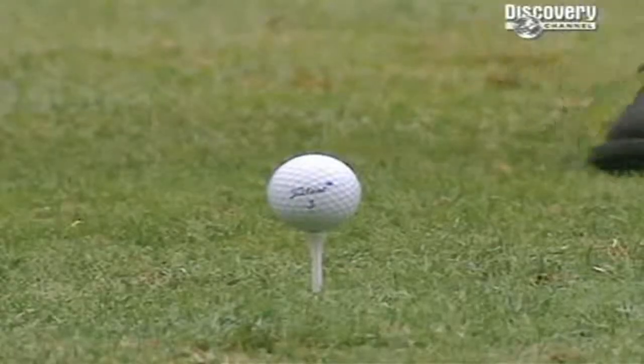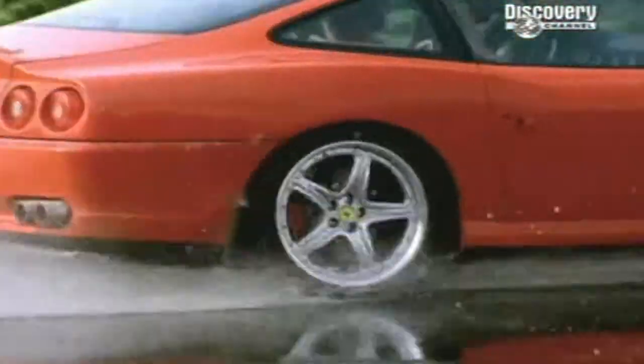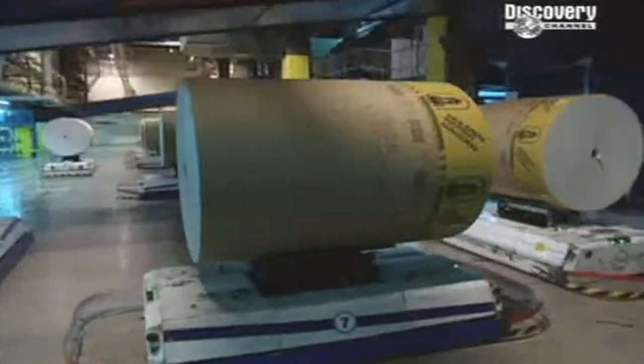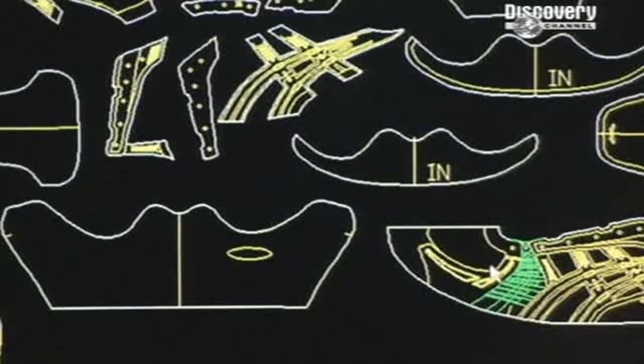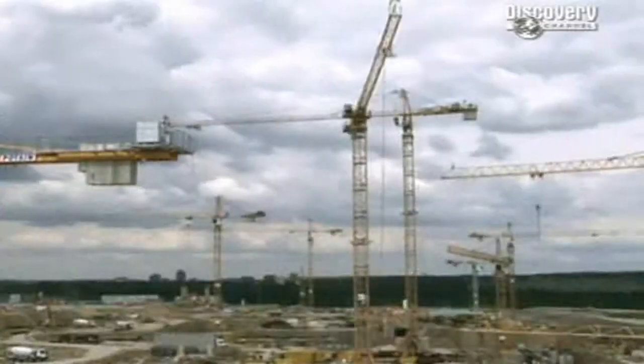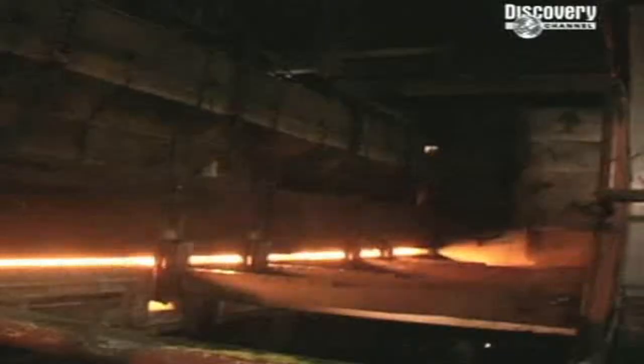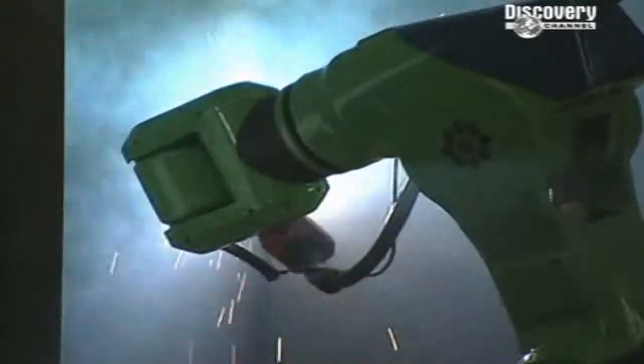Behind the ordinary objects which surround us in our day-to-day lives lie something extraordinary. Incredible stories of ingenious solutions to problems most of us never knew existed. So what mysteries are concealed in everyday things we take for granted? Internet cable, the tower crane, pencils, water supply and toothpaste. Five ordinary things, five extraordinary stories, now revealed as we go behind the scenes inside the machines to find out: how do they do it?